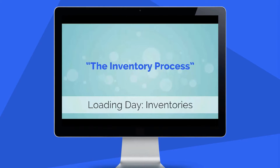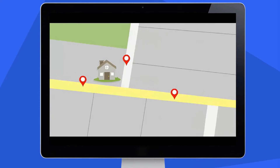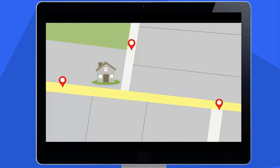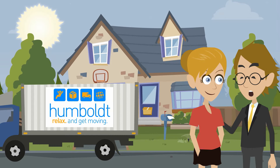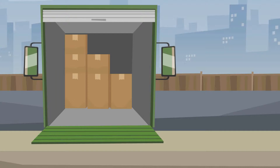Watch our video on inventories to learn in detail about how your items will be tracked during the move. Your move coordinator will reach out to you during the loading process to check in; however, if you should have any concerns, please feel free to reach out to them at any time during loading.